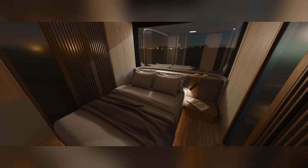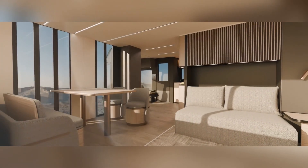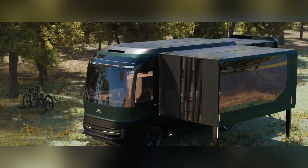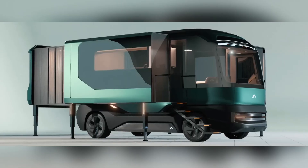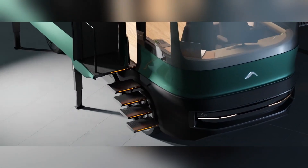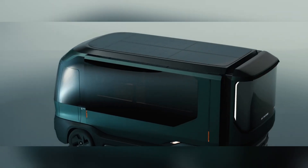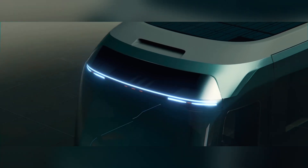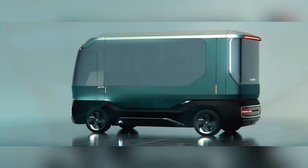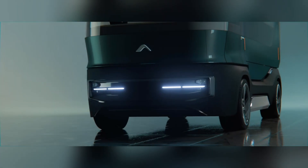The ETH Camper redefines travel comfort as a futuristic, transformative mini apartment on wheels, ideal for journeys to the countryside, work, or visiting friends. Its first remarkable feature is retractable sections that expand the interior space up to 37 square meters, allowing for a roomy, adaptable living area. The ETH Camper is also equipped with systems that generate both electricity and water, producing up to 25 kilowatt-hours of power and 50 liters of water daily.